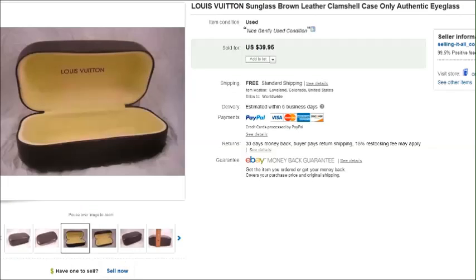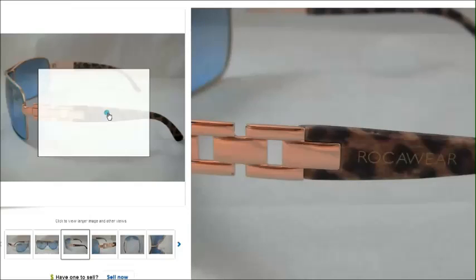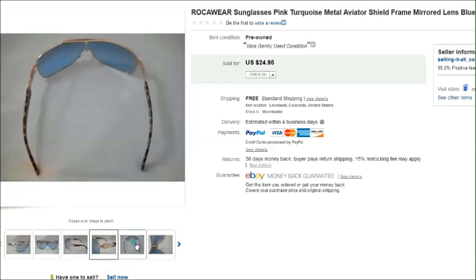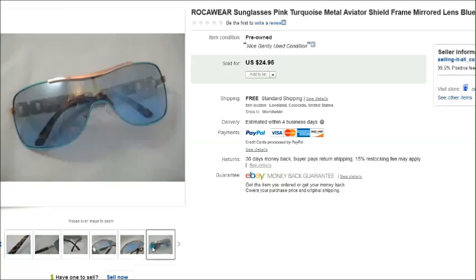We did sell a pair of Rockware sunglasses — so occasionally I'll buy regular sunglasses too if they're a good brand and in nice condition. You have to check the lenses very carefully when selling non-prescription eyeglasses — they can't be scratched. Try them on, make sure you can see clearly through them. Those sold for $25.